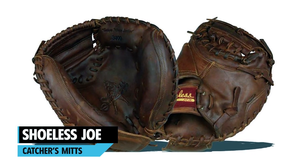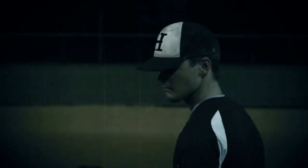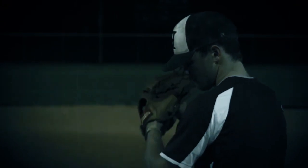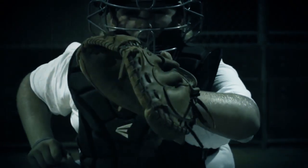Shoeless Joe Catchers Mitt. With dimensions of 12 by 9 by 6 inches and weighing 1.1 pounds, the catchers mitt advocates a no-nonsense, novel style to your inning gear. Made of 100% steer-hide leather in a comfortable tobacco color, it gives the glove a rustic, played-in look harking back to the great American pastime.